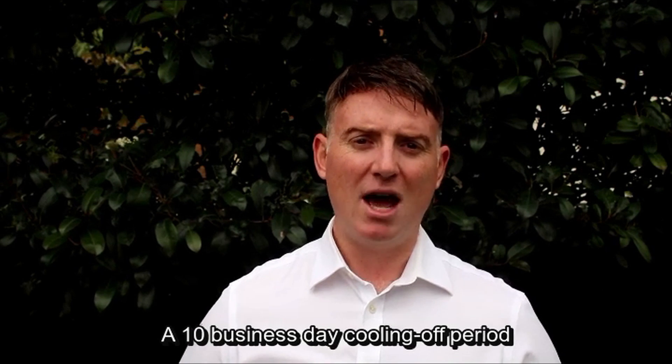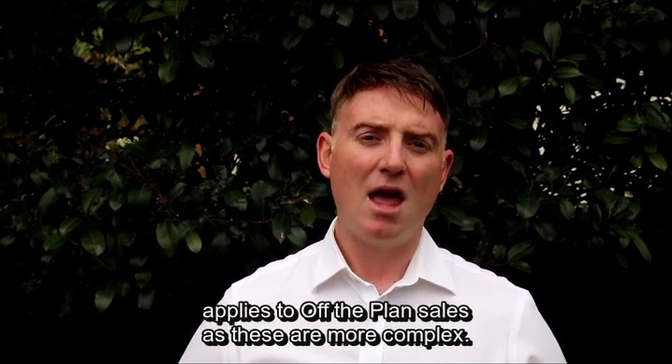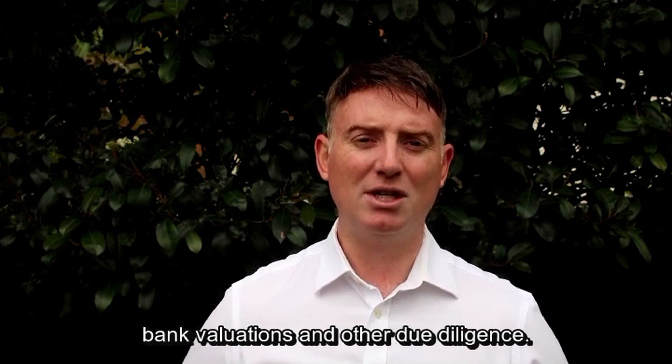A 10-day cooling off period applies to off-the-plan sales, as these are more complex. The buyer will use the cooling off period to arrange strata reports, building and pest reports, bank valuations, and other due diligence.